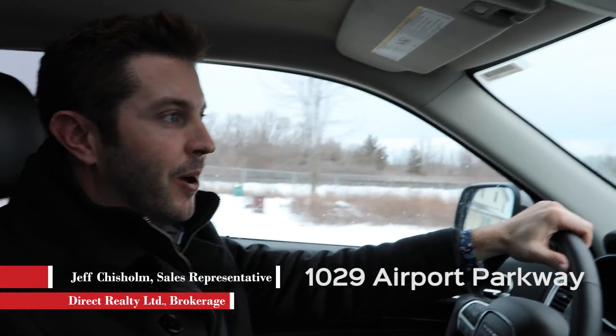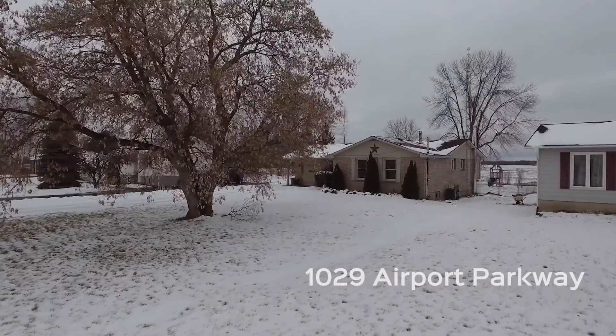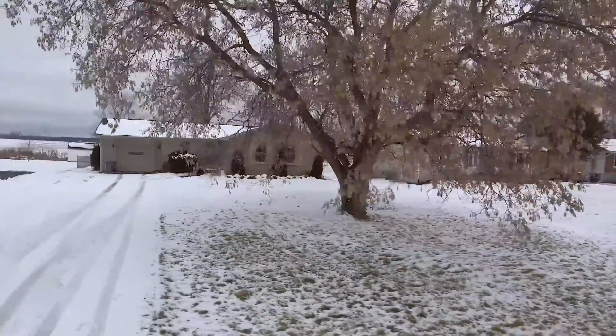We're traveling to 1029 Airport Parkway. What I love about this location — if you've got a couple where one person works in Napanee, one in Kingston, and the other in Belleville — this is the great common ground place.